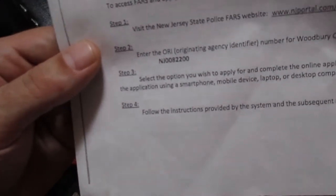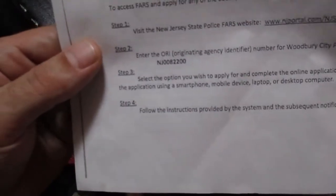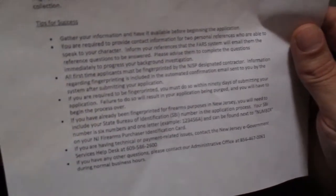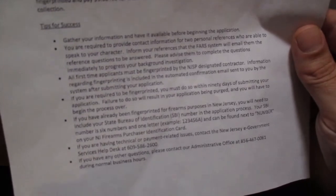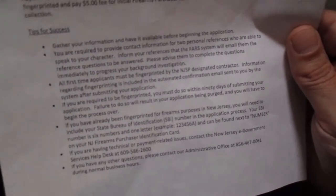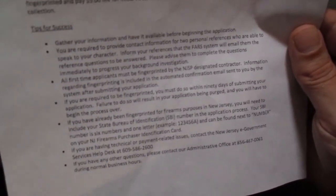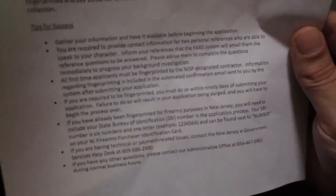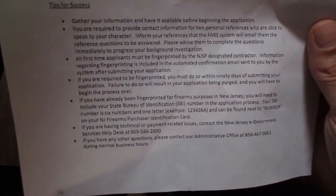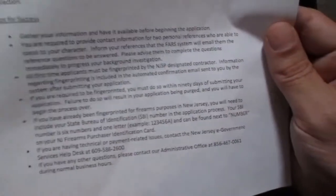This is important — ORI stands for Originating Agency Identifier. You will need that. And even on here, they give you tips for success, which I find is really awesome. Gather your information and have it available before beginning the application. You're required to provide contact information for two personal references who are able to speak for your character. This is on you to inform your references that the FARS system will email them the reference questions to be answered. And those questions are the same questions you're going to answer about yourself.